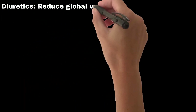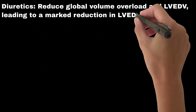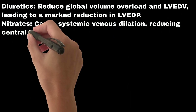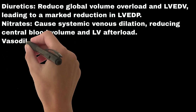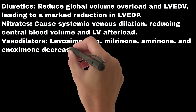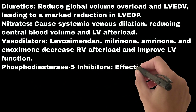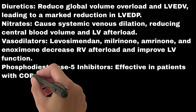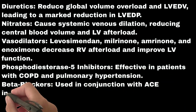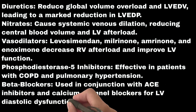Management strategies for weaning-induced cardiac dysfunction include diuretics to reduce global volume overload and LVEDV, leading to a marked reduction in LVEDP; nitrates to cause systemic venous dilation, reducing central blood volume and LV afterload; vasodilators such as levosimendan, milrinone, amrinone, and enoximone to decrease RV afterload and improve LV function; phosphodiesterase-5 inhibitors, effective in patients with COPD and pulmonary hypertension; and beta blockers used in conjunction with ACE inhibitors and calcium channel blockers for LV diastolic dysfunction.